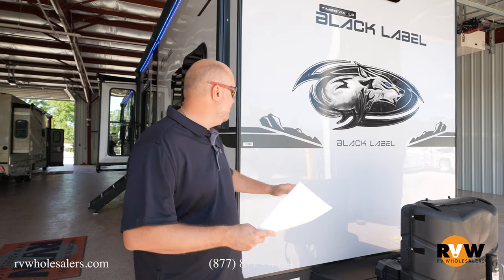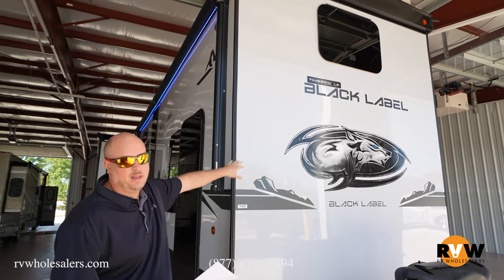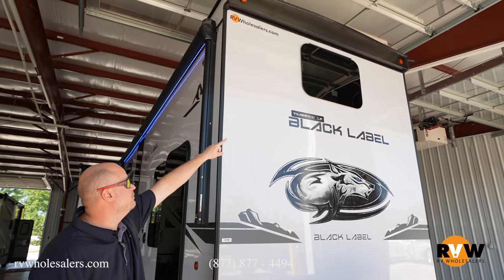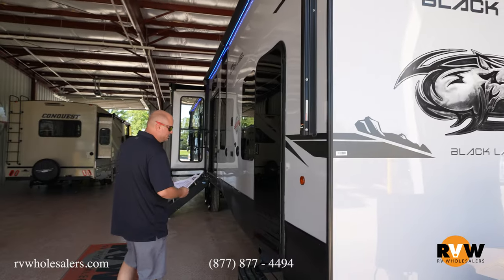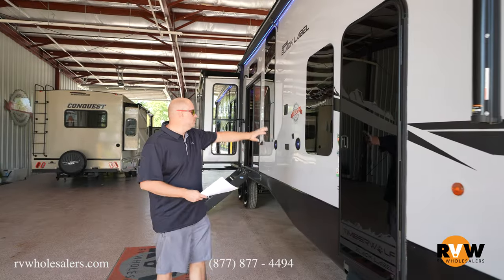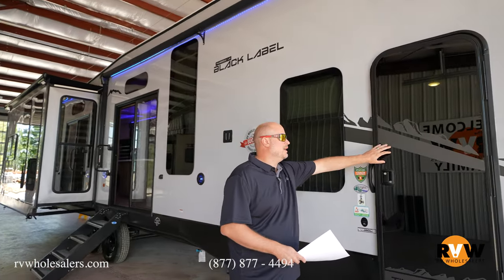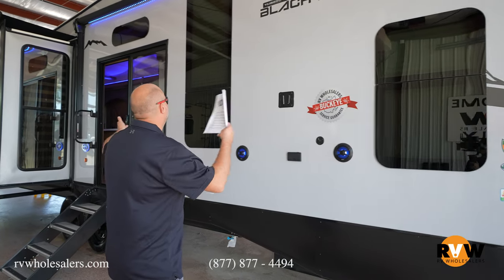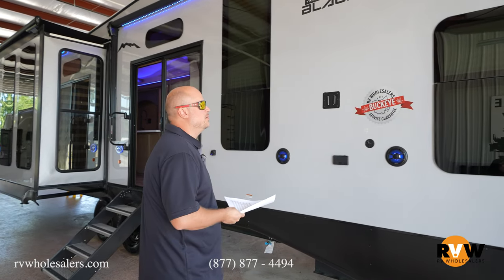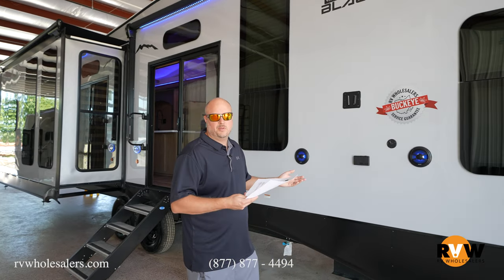Starting up front, you'll notice this has full fiberglass with a high gel coat — you can tell it has a lot of reflectiveness. Frameless windows. Coming to the side, this is going to be a two-entry unit: front bedroom, rear living room and kitchen area. Notice the glass doors that reflect. The fiberglass in gray and black just looks really sharp — they do a nice job making the unit really pop.